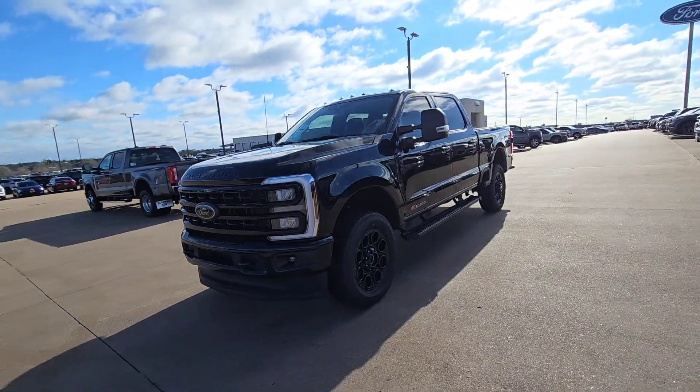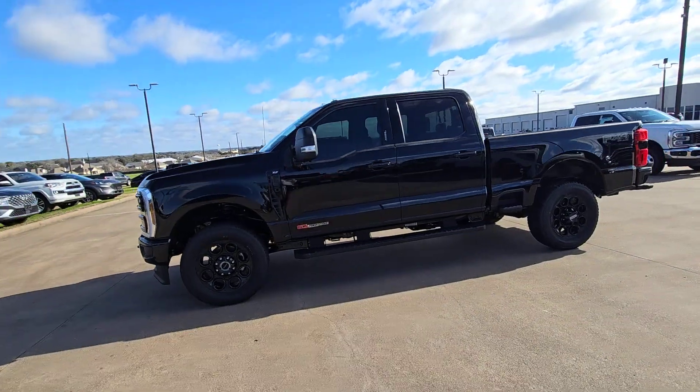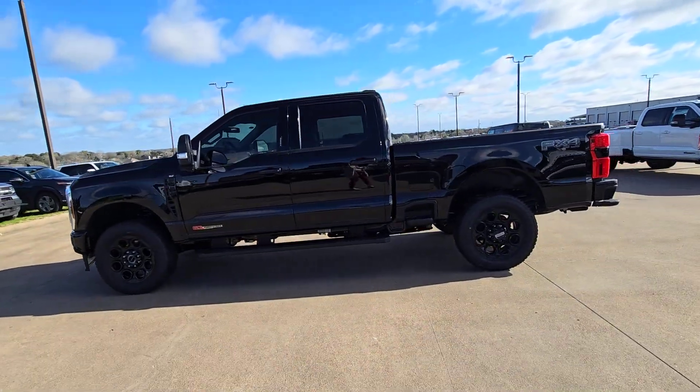These are just some of the great options this vehicle comes with: 360-degree view car camera, intelligent pre-collision system.